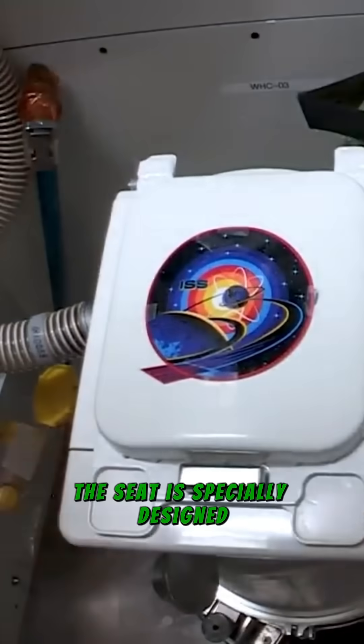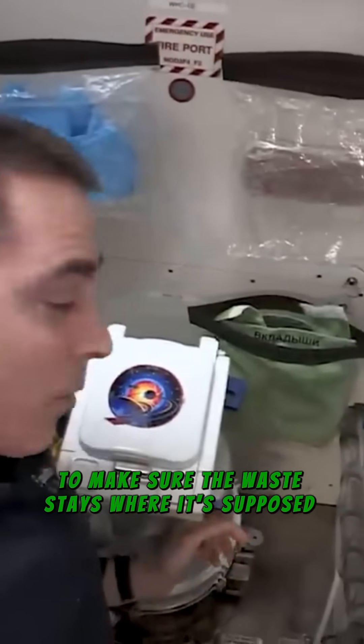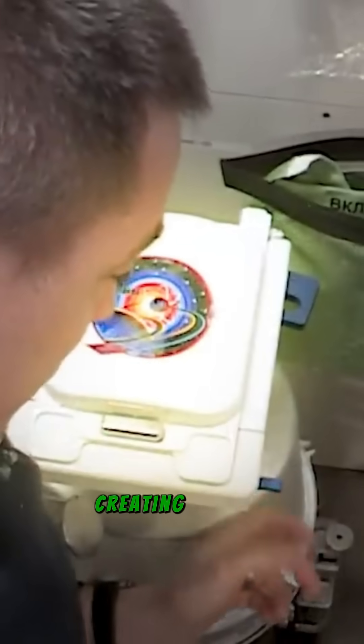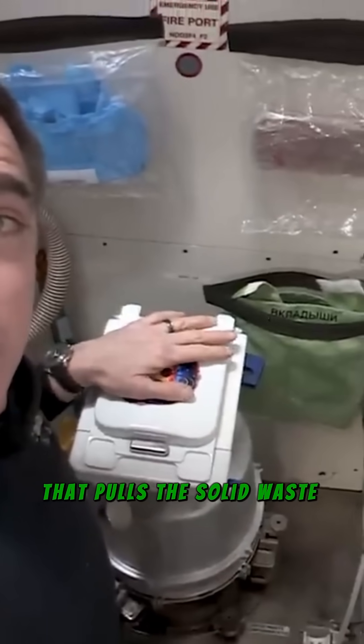The seat is specially designed to make sure the waste stays where it's supposed to. When astronauts sit down, the vacuum kicks in, creating suction that pulls the solid waste into a sealed bag.